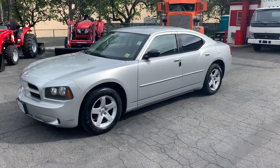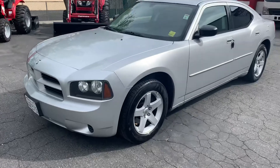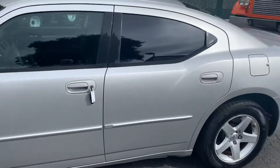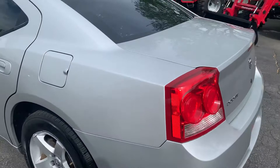This is a video on the 09 Dodge Charger. It appears to be pretty nice. We'll go around it and see if there's anything, any blemishes.